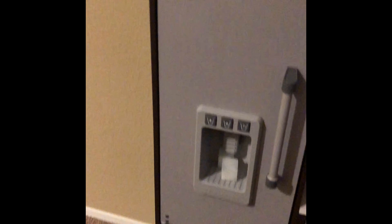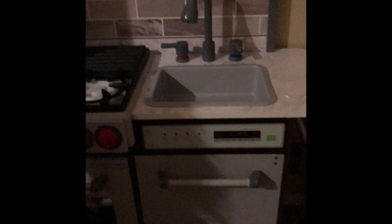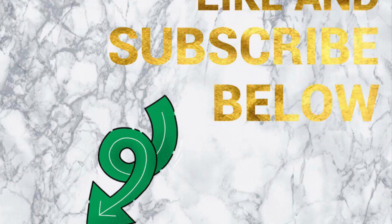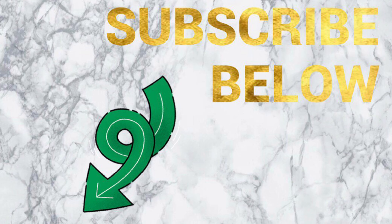Do you want some ice? Look at the ice. This is awesome. When your daughter's kitchen is nicer than yours — that's so perfect.